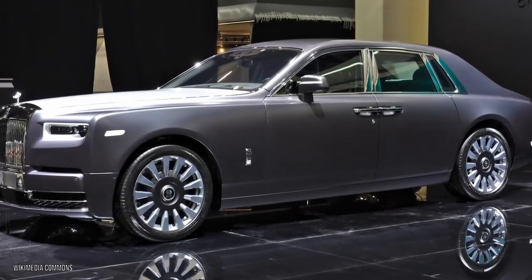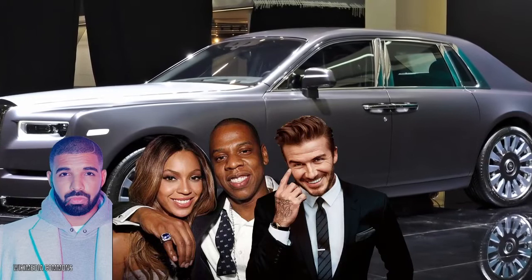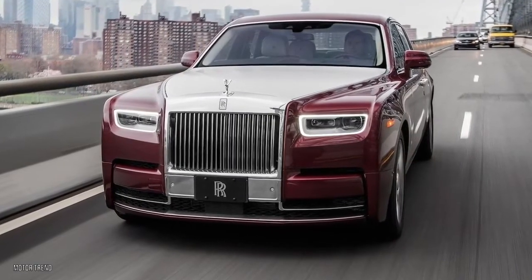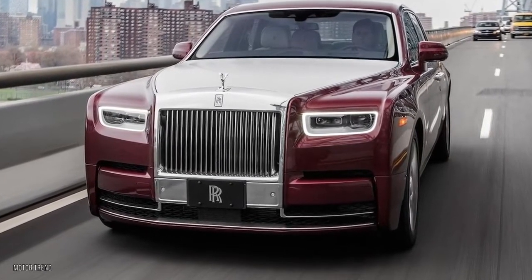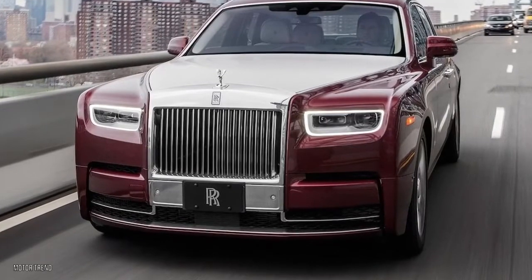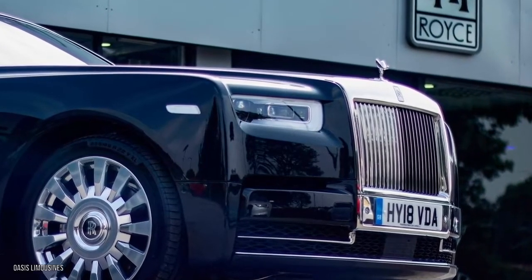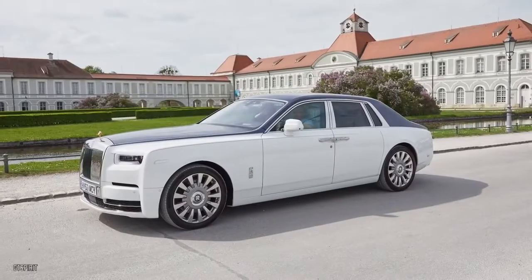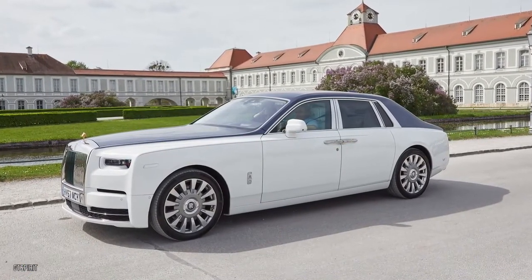When you own a Phantom, you'll be joining the likes of Drake, Beyoncé and Jay-Z, David Beckham, Lady Gaga, and Simon Cowell. Rolls-Royce represents the haute couture of the automotive world. As with most luxury brands, a part of the price tag comes with the bragging rights of owning one of their products. So if you're looking for a car that includes the latest gadgets and features to make up for the costs, Rolls-Royce is probably not where you should be looking.